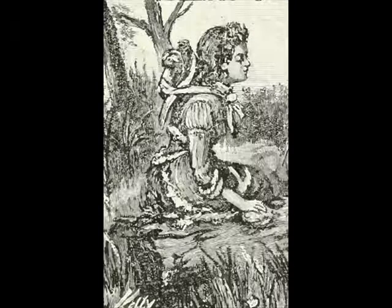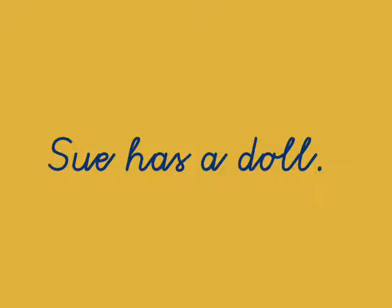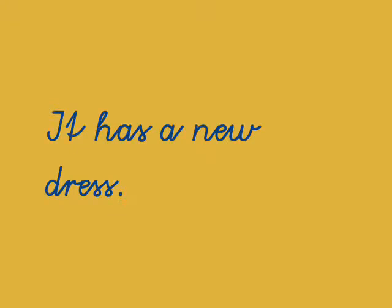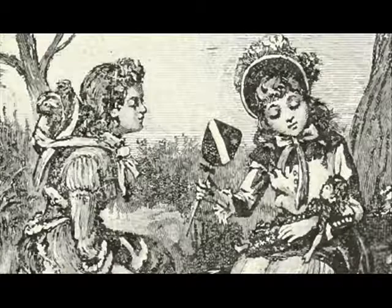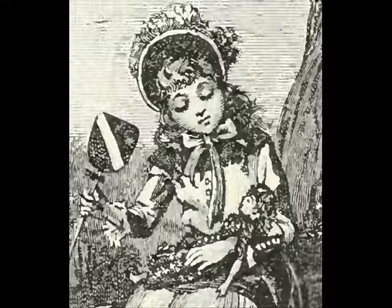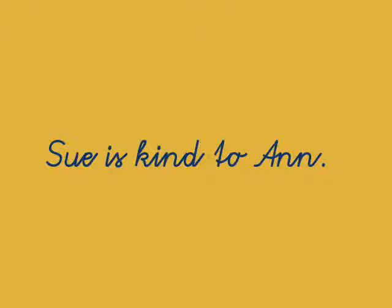Let's start the lesson now. Sue has a doll. It has a new dress. She will let Anne hold the doll in her hands and Anne will fan it. Sue is kind to Anne.